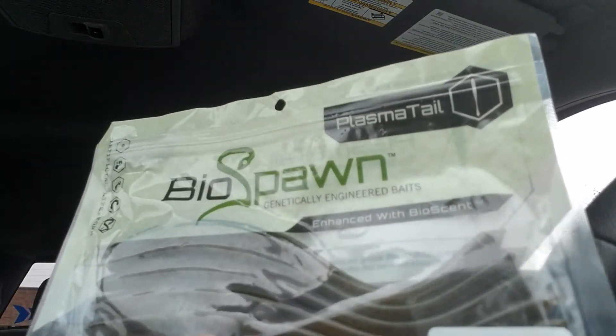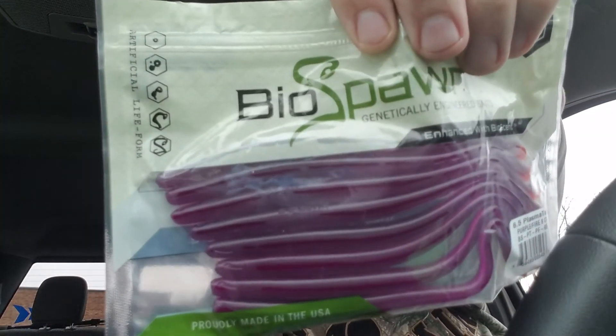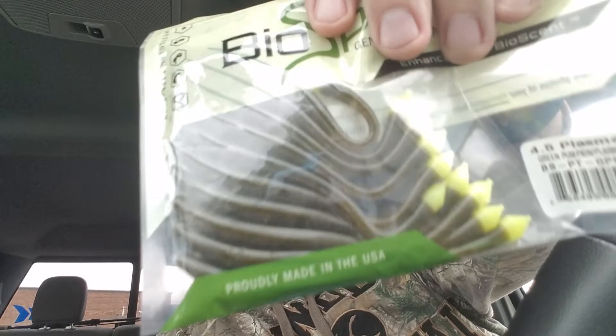Next we got some Plasma Tails. These are the six-inch Plasma Tails in Green Pumpkin — pretty basic. And then we have the Purple Fire Plasma Tail. Those were the six-and-a-half inch Plasma Tails. These last two are four-and-a-half inch Plasma Tails: Watermelon Red Flake with a Red Tail, and a Green Pumpkin Plasma Tail.